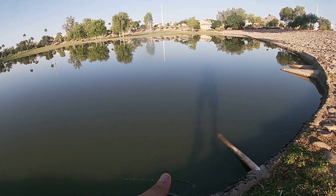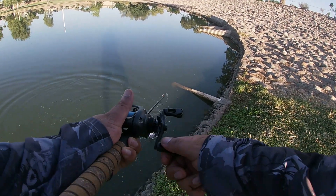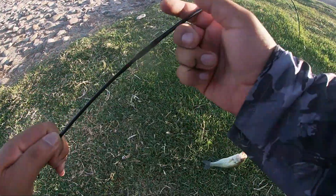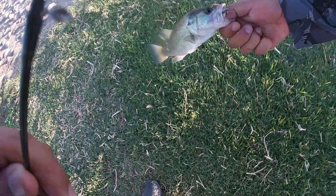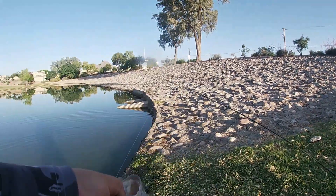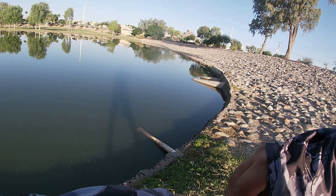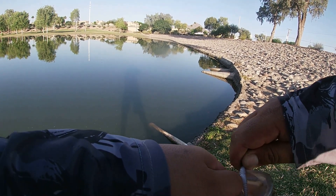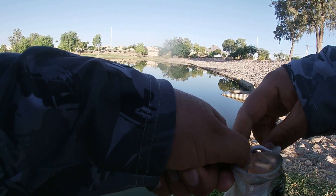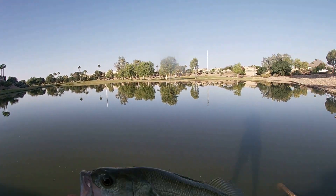Oh, there we go — we broke the curse and it's a small bass! On the Empire Shad! I love the way this thing loads. Got that thing good. Let's get a picture with this guy real quick. And just like that the curse has been broken — nice little small bass hit that Empire Shad.